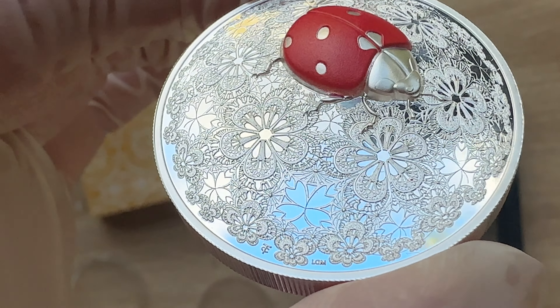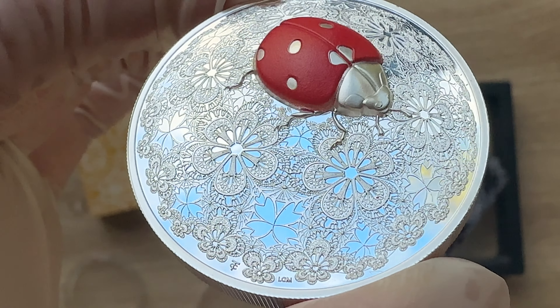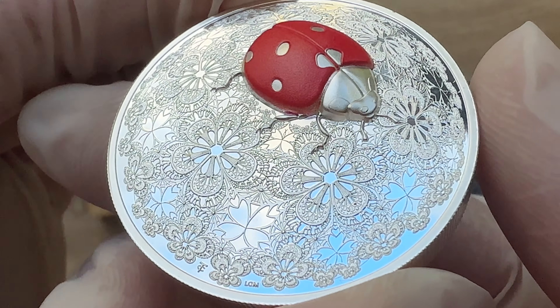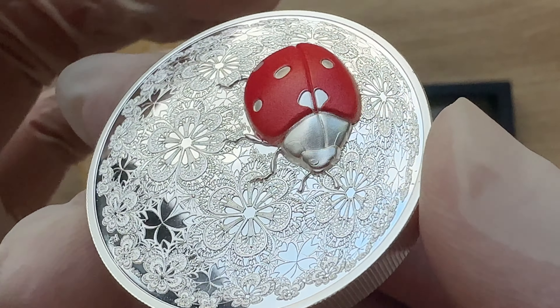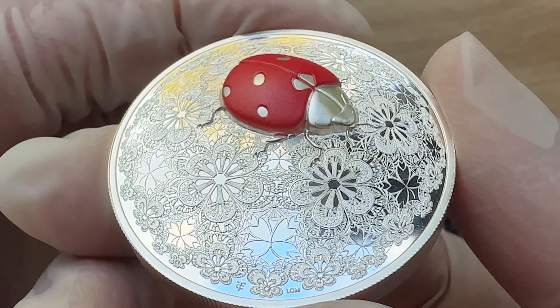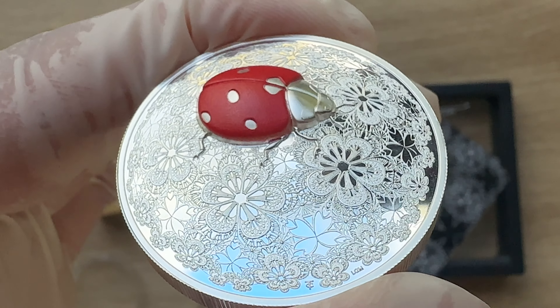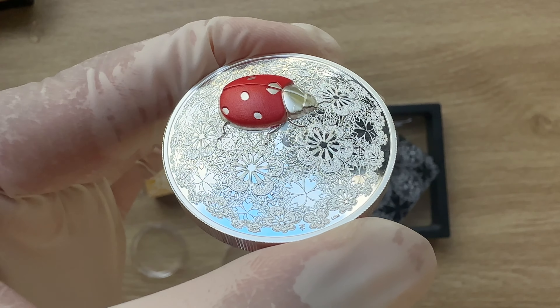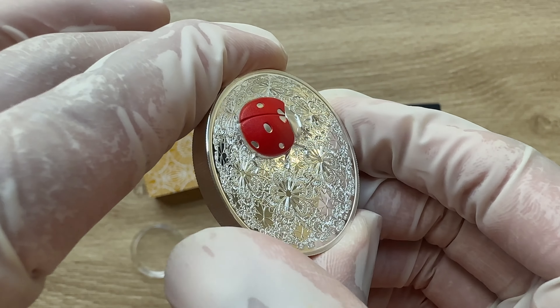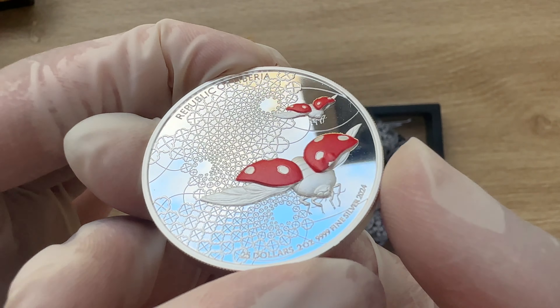You guys can see the initials CT — Carmen Testa — and LGM, Le Grand Mint. They have done a fantastic job. I have done the first in the N.Toma series — I believe it was the bee. I have done the Herpatine series as well; the first one was the gecko, then the second was the snake.